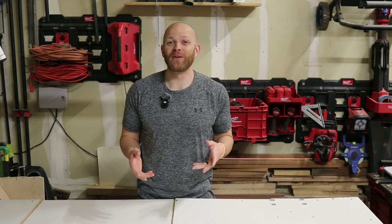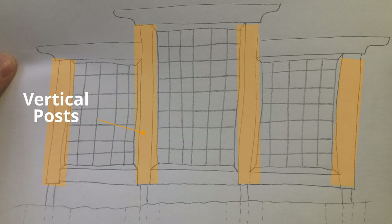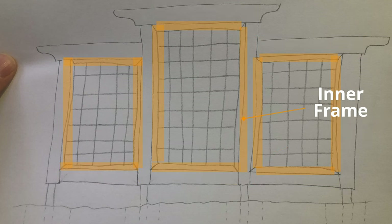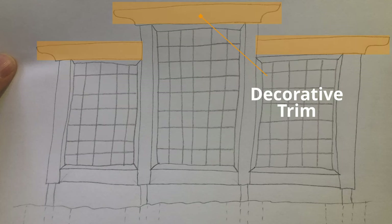Yeah, but you do construction all the time — what makes you think I could build a trellis? Let's break down the simple components that make up a trellis. To hold everything up, you've got the concrete footings. On top of those you have the vertical posts. Connecting all of your vertical posts together, you've got your horizontal beams. Then you've got the inner structure — the inner frame — which holds the mesh or lattice that your climbing plants will attach to as they grow. And if you want to add a little extra flair, you can add some trim.